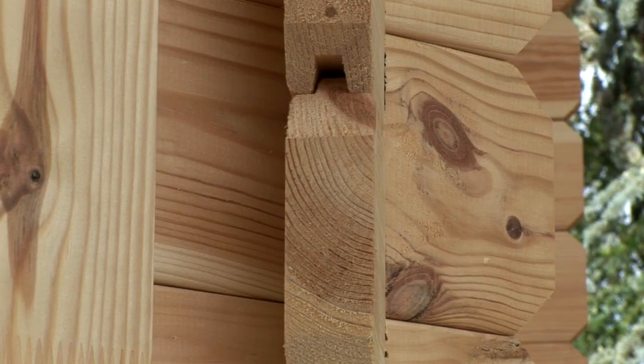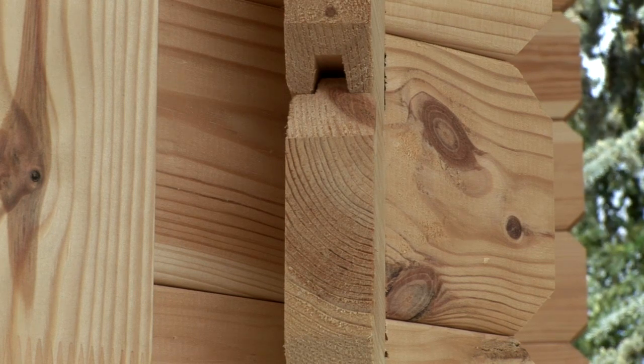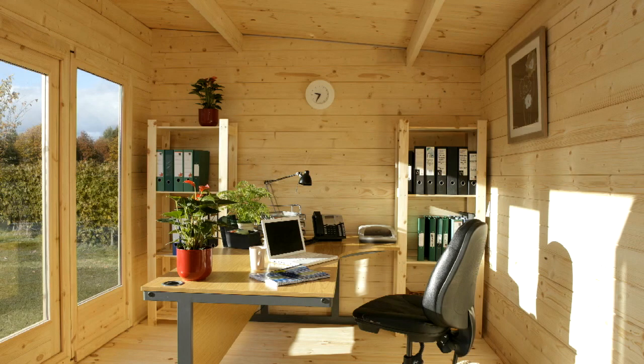Log cabins are available in various wall or log thicknesses, from 28mm, 34mm, or 44mm. A cabin built with thicker logs will be more robust and better insulated, and is more likely to be double glazed, making it ideal as a home office.